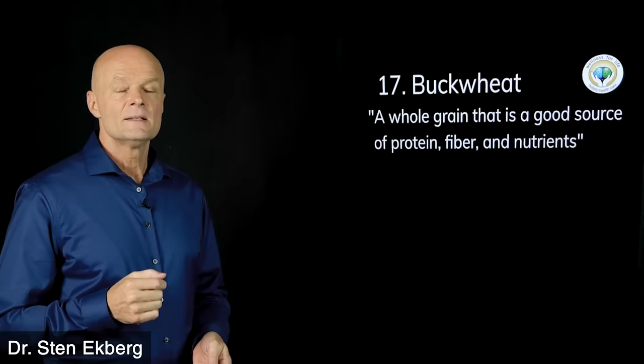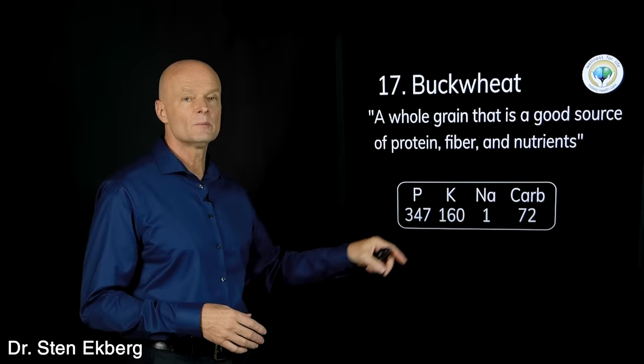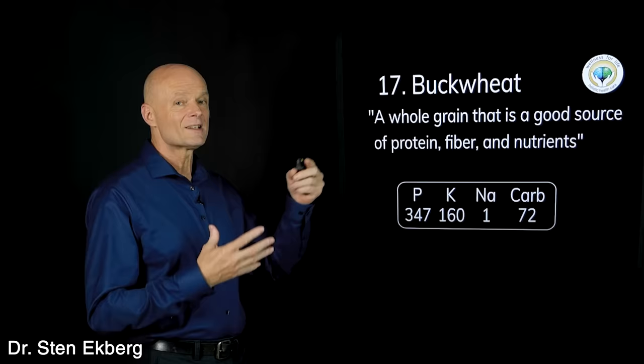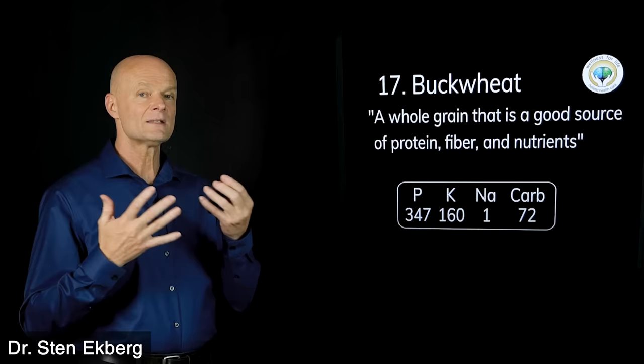Food number seventeen is buckwheat — a whole grain said to be a good source of protein, fiber, and nutrients. Phosphorus is kind of high, and while sodium is not bad, it's a grain so it's concentrated. More importantly, if most kidney problems are related to insulin resistance and carbohydrate intolerance, you do not want to eat something that is 72 percent carbohydrate. Buckwheat gets an X.